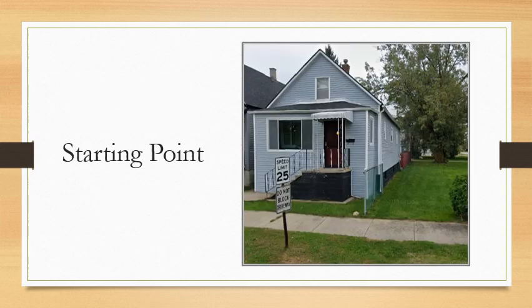Starting off, I gave myself a reference point to start from. I figured using my home to measure the distance between each location would be helpful, since my home is in the middle of the city. Overall, Calumet City isn't a big city, but at the same time, it isn't that small.